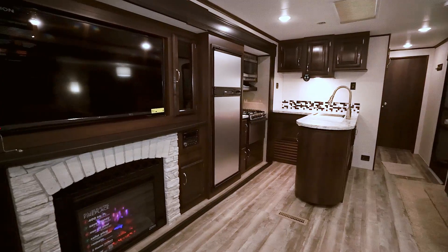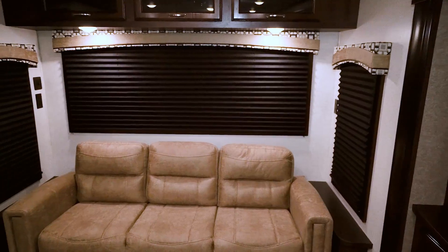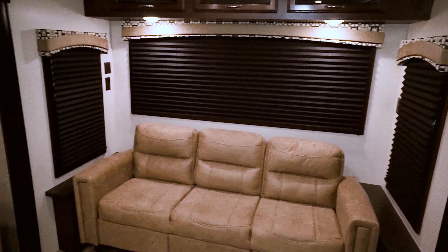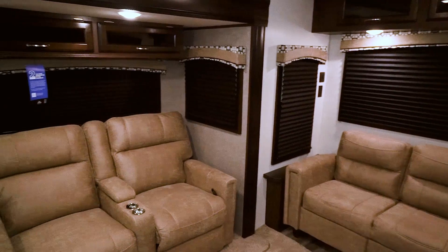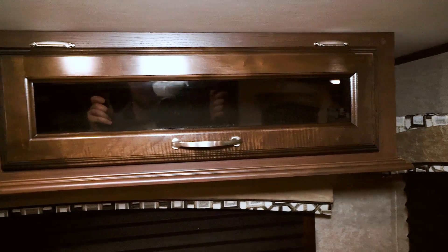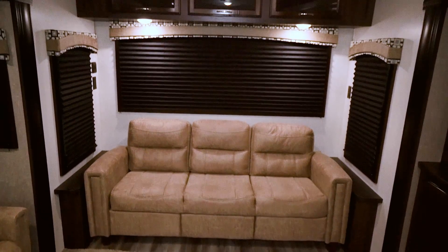The corner kitchen has a wraparound countertop, and there's a huge entertainment center. On the rear wall is the 2018-style jackknife sofa, and next to that is the new-style theater seating. Above the theater seating are storage cabinets with decorative shadow glass, and there are storage cabinets above the sofa as well.